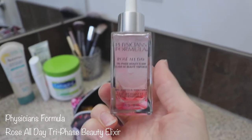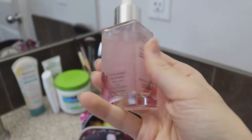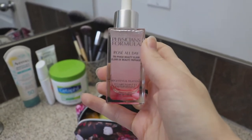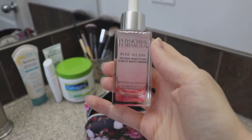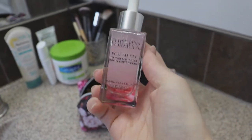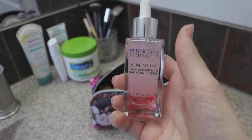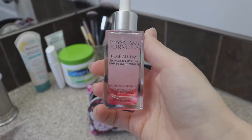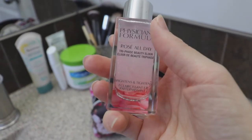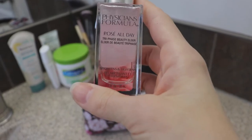This item is the Physician's Formula Rosé All Day Tri-Phase Beauty Elixir serum. Give it a shake and that's what it looks like. It's really nice to put on after you've moisturized and before any makeup if you want a little more glow or really moisturized-looking skin. It's non-comedogenic — I was worried it might make me break out but I haven't had any problems. I'm a minimalist with skincare, so I was hesitant, but my skin was so dry before I switched to Cetaphil. It has a subtle rose scent.